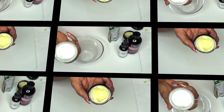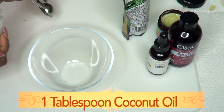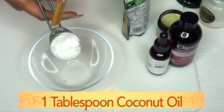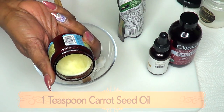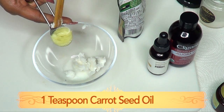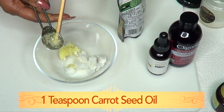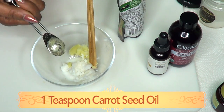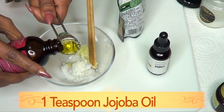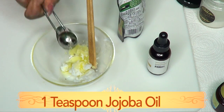For our neck cream, I'm going to use one tablespoon of coconut oil. This coconut oil is in a solid state; if you have the liquid version, use about a tablespoon and a half. Now reaching for our carrot seed oil — I'm going to use one teaspoon. Carrot seed oil is great for both skin and hair, and because of its high vitamin A content, it's great for any anti-aging cream. I'm also going to use one teaspoon of jojoba oil, which is very light — almost as light as grape seed oil — so it will not leave your skin greasy at all.